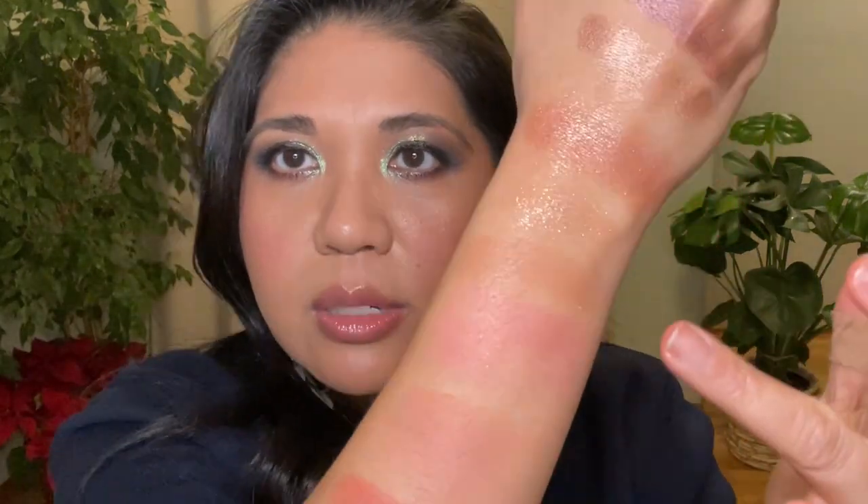I also used Chantecaille Luminous Eyeshade in Cheetah — it's the perfect inner corner highlight for me, and it can be a one-and-done too. If you wet these, they're just so pretty. They are definitely overpriced, so if you can get them on sale, it's worth it.